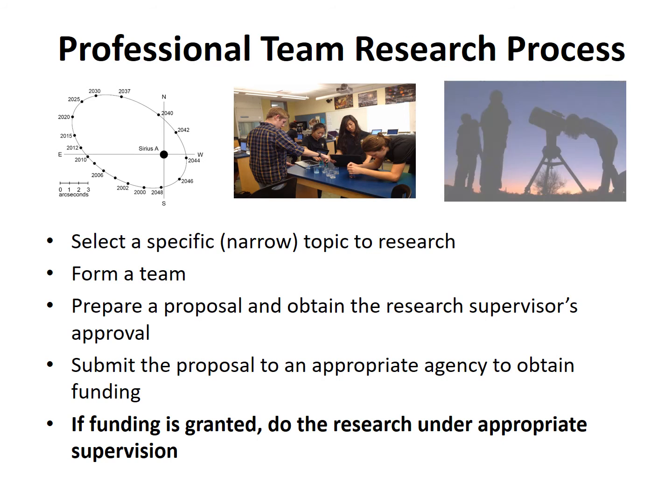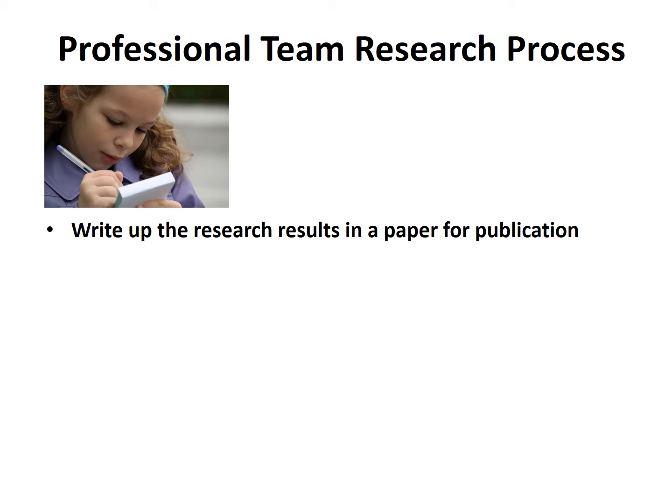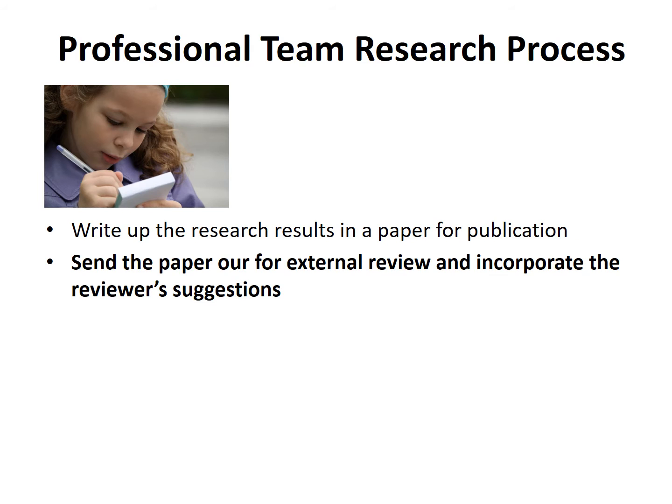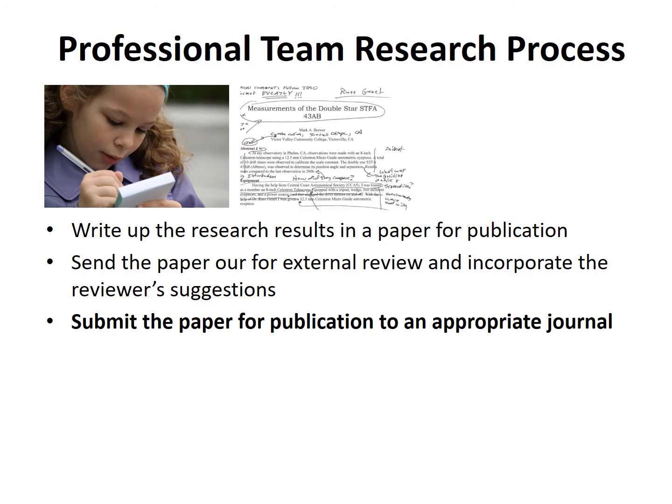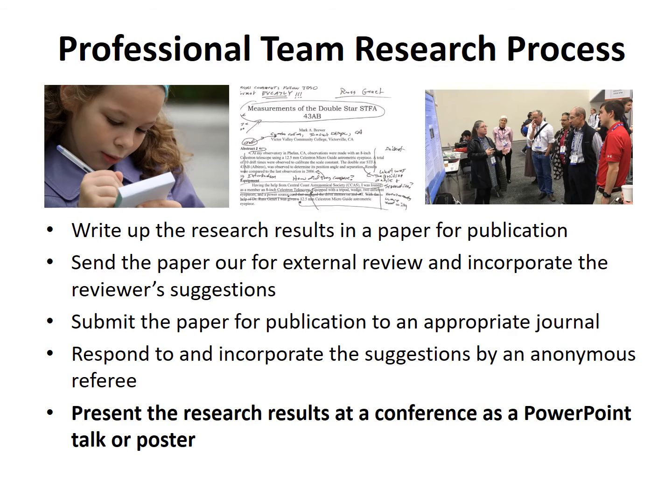If funding is granted, do the research under appropriate supervision. Write up the research results in a paper for publication. Send the paper out for external review and incorporate the reviewer's suggestions. Submit the paper for publication to an appropriate journal. Respond to and incorporate the suggestions by an anonymous referee. Present the research results at a conference as a PowerPoint talk or poster.